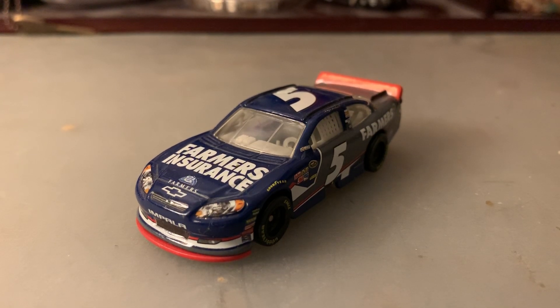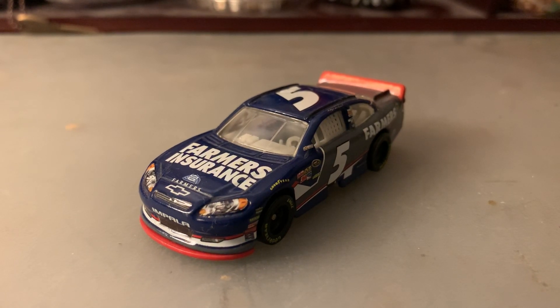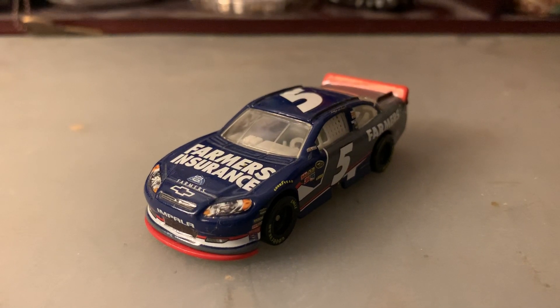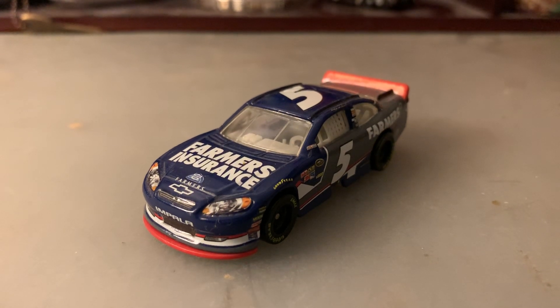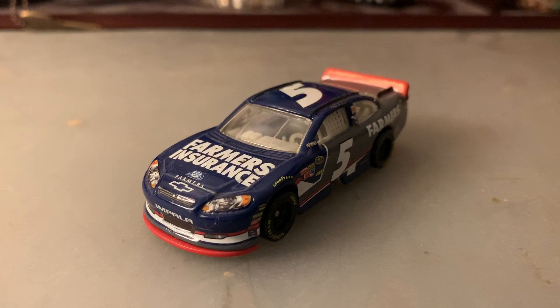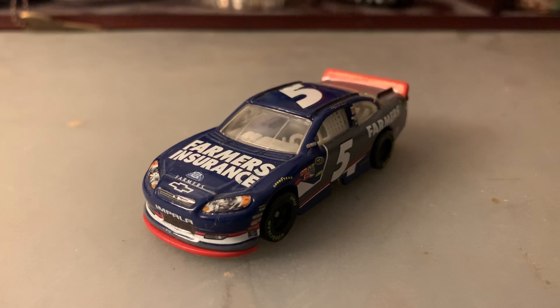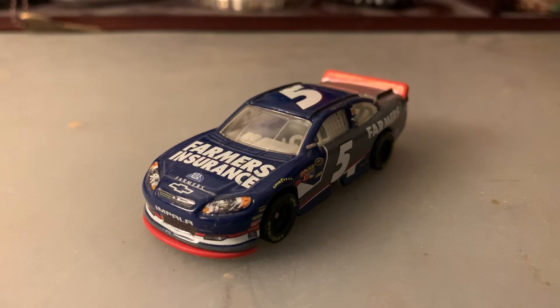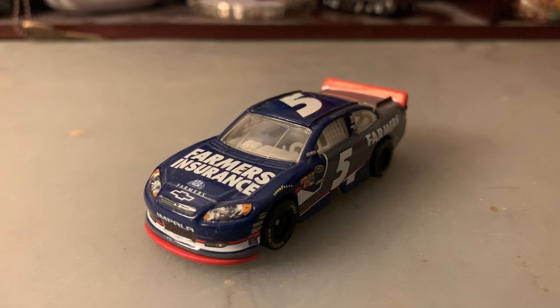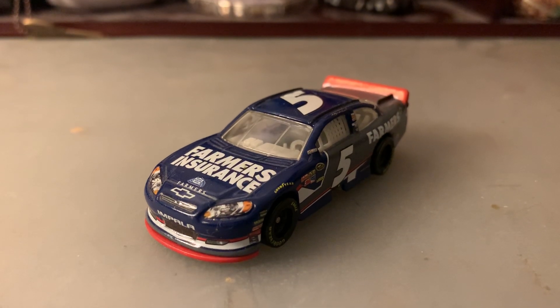This was the very first Casey Kahne card that I ever collected — this was of course my early days of collecting NASCAR diecasts. As you guys know, 2012 was when Casey Kahne joined Hendrick Motorsports after coming from Red Bull Racing, who ceased operations after 2011. He went on to have a pretty successful first year with Hendrick, making the Chase after winning two races — the Coke 600 and New Hampshire, surprisingly.